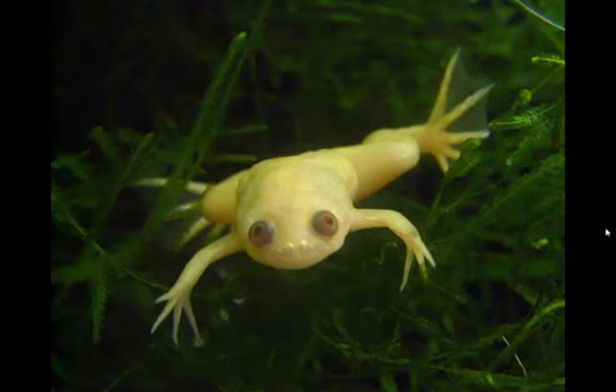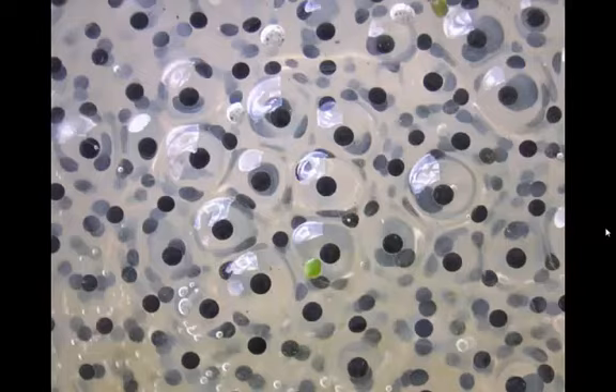I want to talk to you about something really interesting about these frogs. A female African clawed frog won't lay eggs unless a male is around. They don't want to waste energy laying eggs if there's not a male around to fertilize the eggs. So they'll wait, and before they start laying hundreds and hundreds of eggs, they'll wait for a chemical signal in the water.